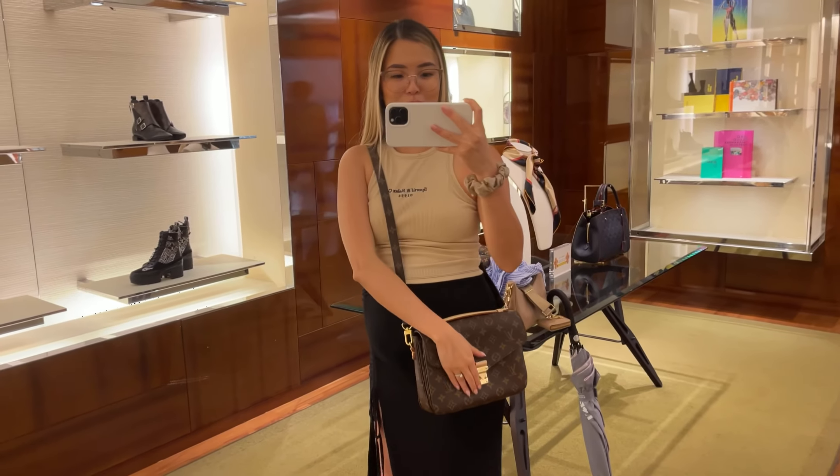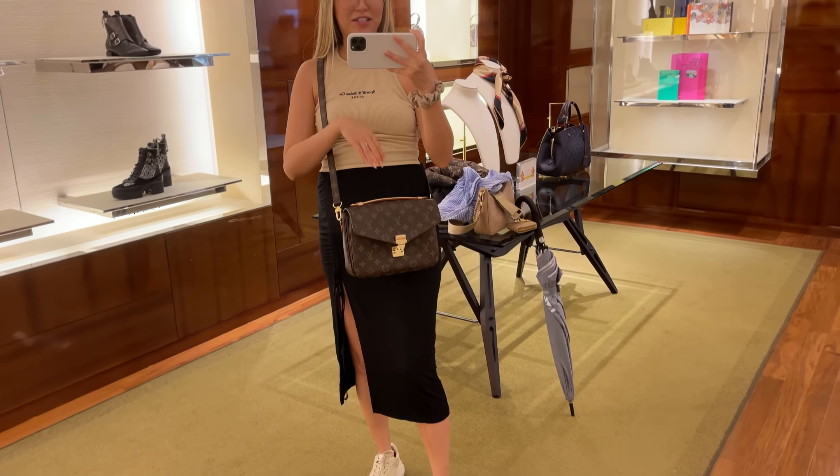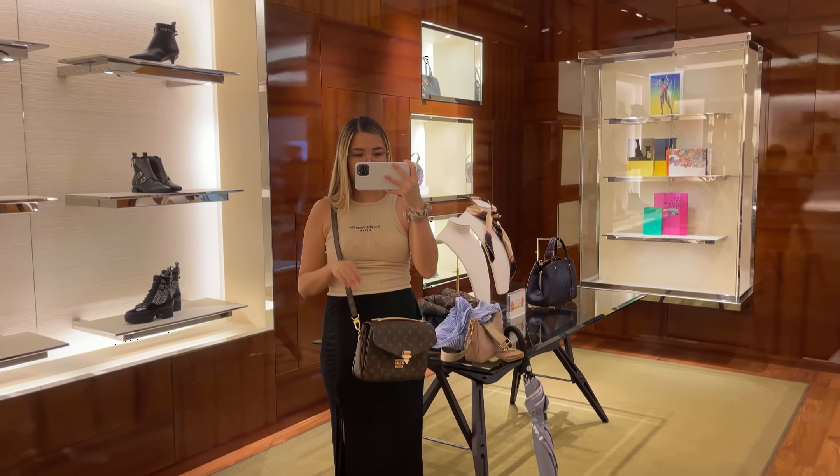I was not expecting to make any sort of purchase, but I found — I found a Pochette Métis, and I think it's perfect.